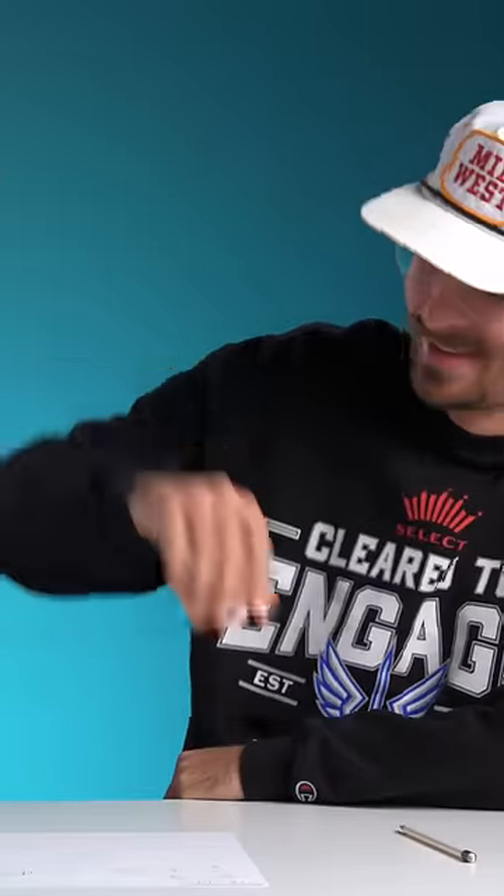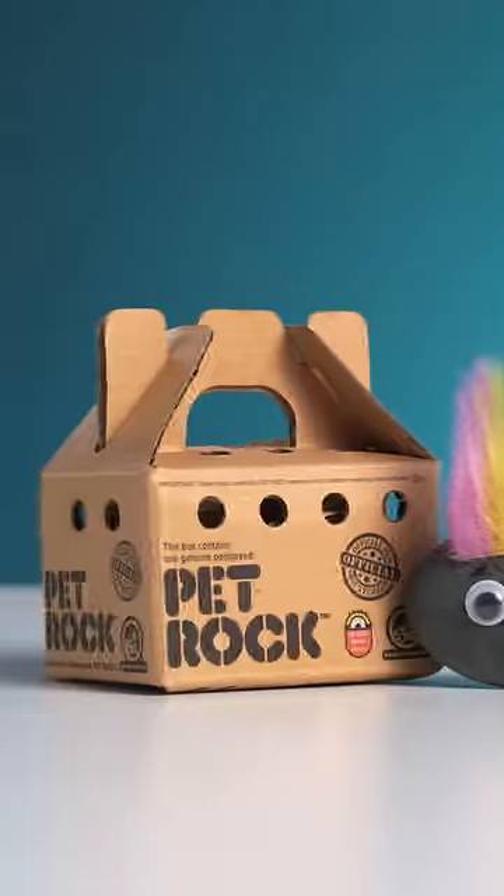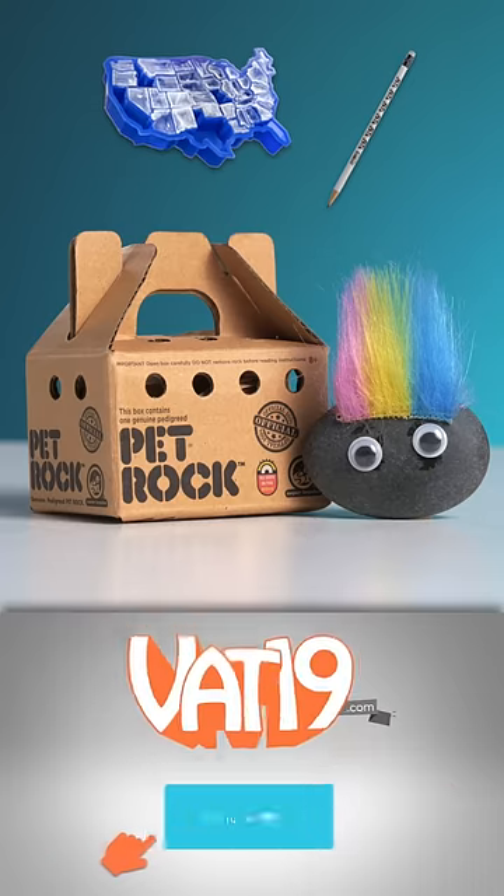All right, we can do a fifth grader's homework. Check out all these products at VAT19.